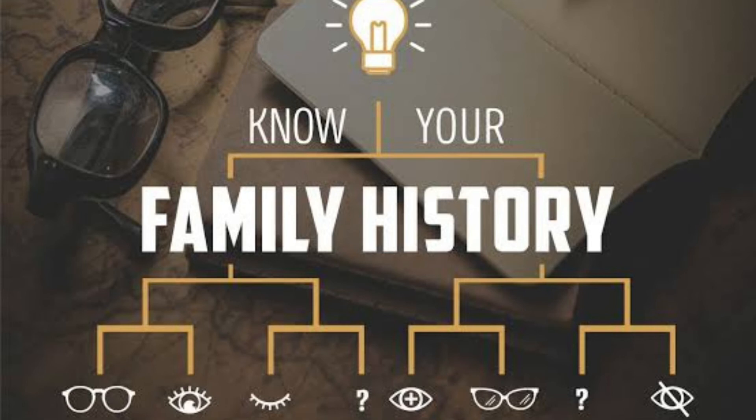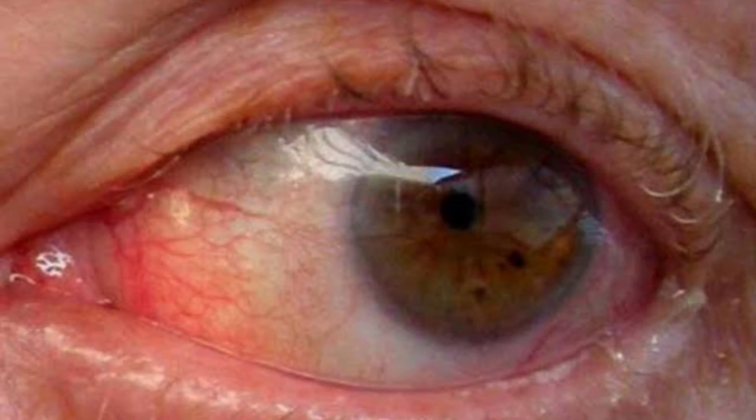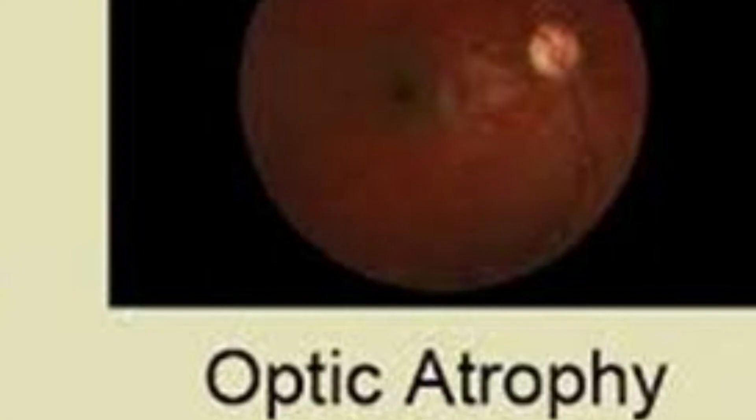Number 6: Learn your family's eye health history. Some eye conditions are hereditary, so being aware of eye conditions that your parents or grandparents had can help you take precautions. Hereditary conditions include glaucoma, retinal degeneration, age-related macular degeneration and optic atrophy.